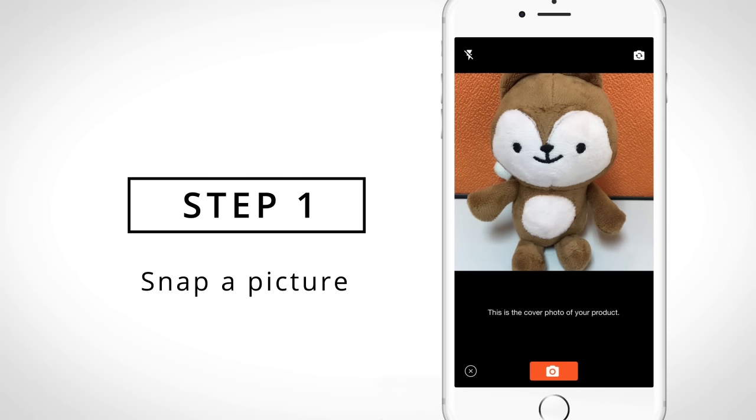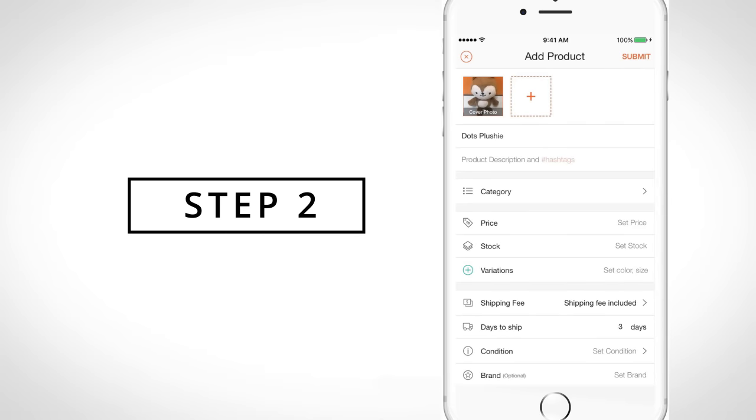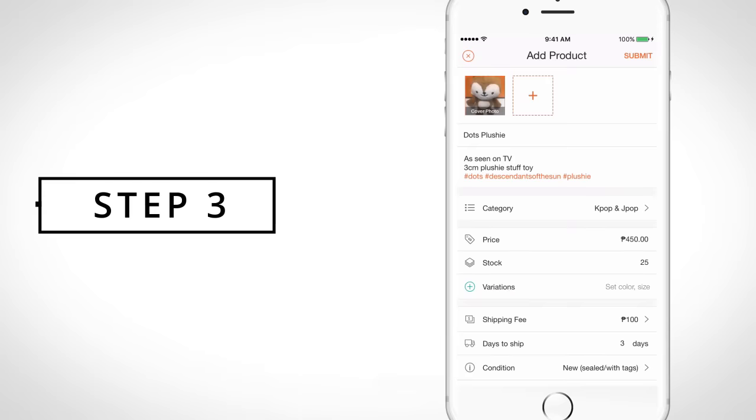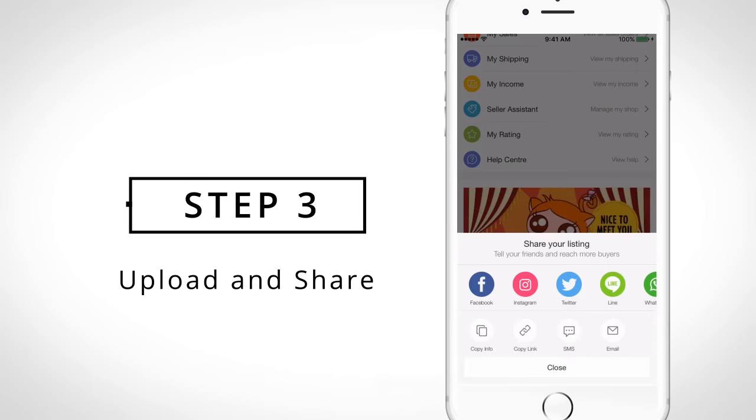Step 1: Snap a picture of your product. Step 2: Fill in your product details and set the price. Step 3: Upload your listing and share it with your friends.